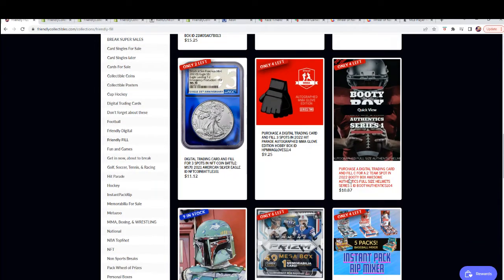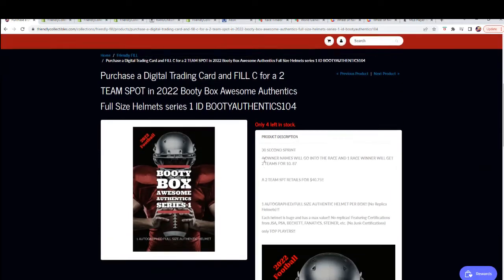It's a little different from the previous one because there's only four racers. What's up Greg, how you doing? Four racers, one winner — for $10.87 there's a retail value on the line of $40.75.